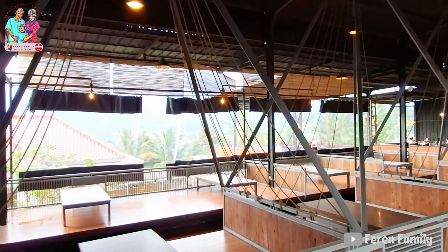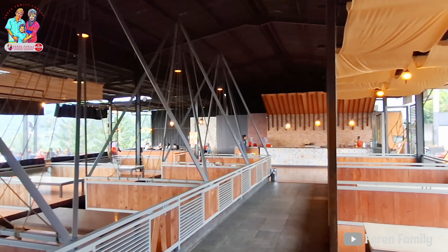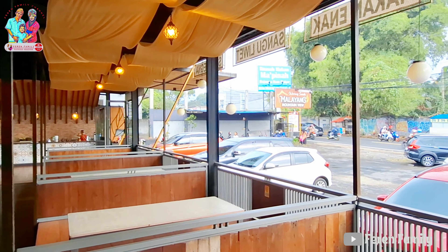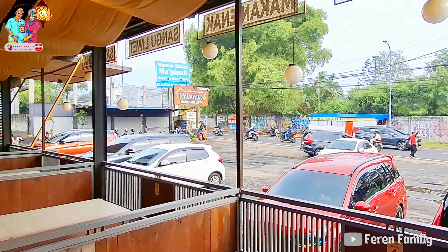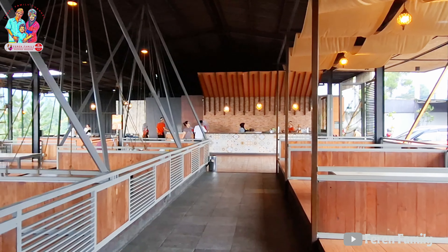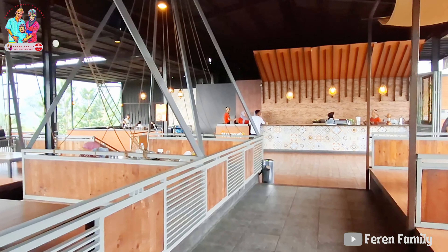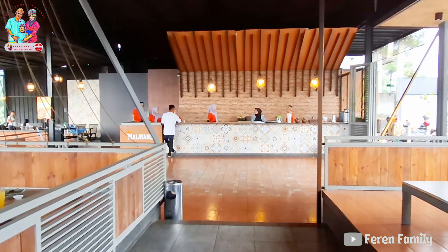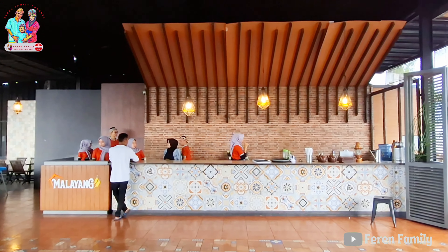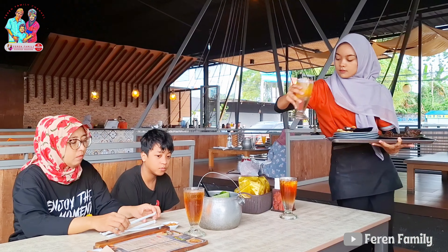Karena ini bukan weekend, jadi resto nampak sepi ya. Kalau ini weekend, katanya sih banyak sekali pengunjung yang berkunjung kemari dan tentunya ramai. Untuk pelayanan di sini cukup baik, pelayanannya cukup sigap dan ramah. Dan akhirnya Feren Family memutuskan untuk mengambil tempat duduk yang lesehan saja, tentunya agar lebih nyaman.